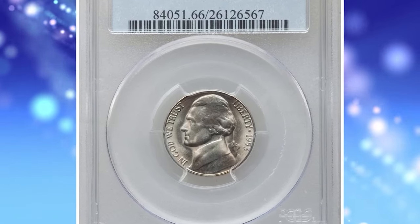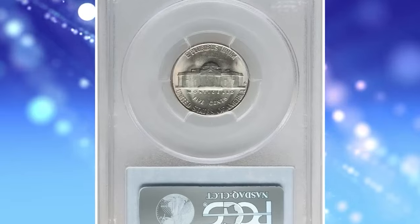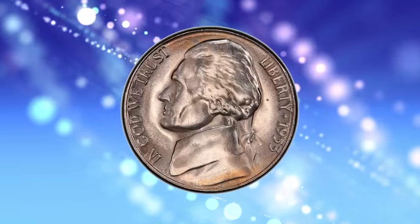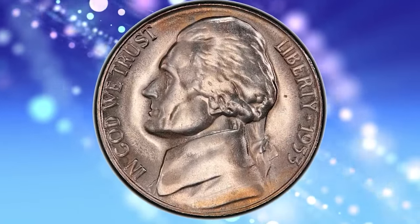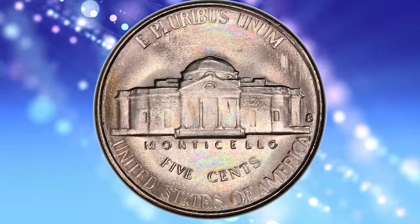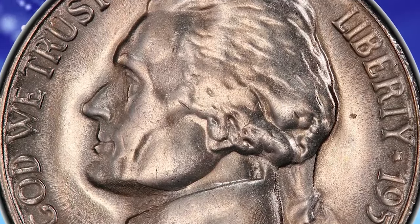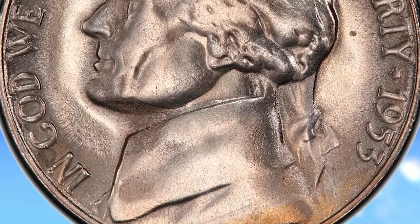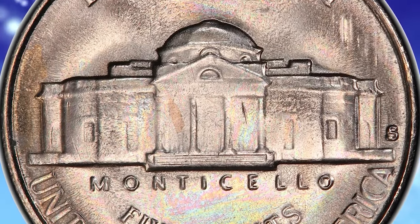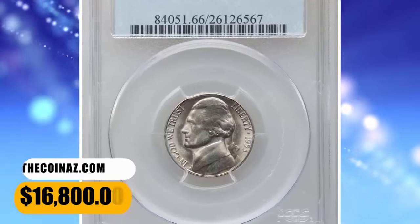Number 3: 1953 S Jefferson Nickel in MS-66 condition with Full Steps. The 1953 S is one of the strike rarities in the Jefferson Nickel series, posing a challenge for registry collectors focused on full steps coins. PCGS reported just two specimens in MS-66 with FS designation. This particular piece displays satiny luster with a hint of light champagne toning; moderate die erosion is apparent on each side causing metal flow lining in the margins, but the steps of Monticello are sharply defined. It ended up selling for $16,800.